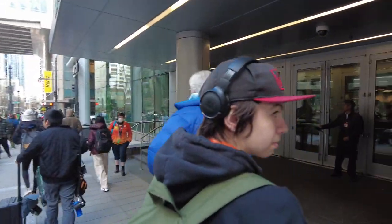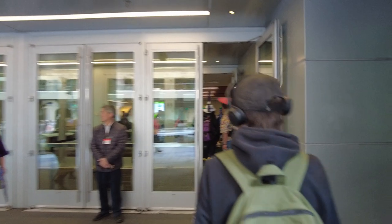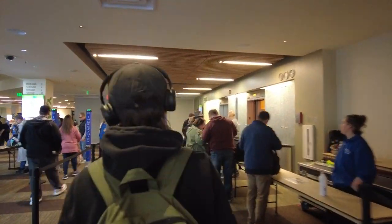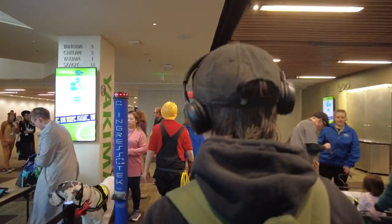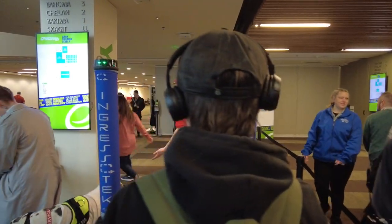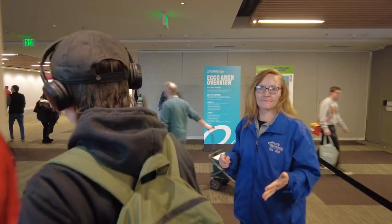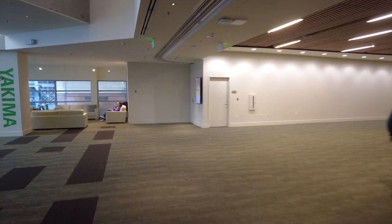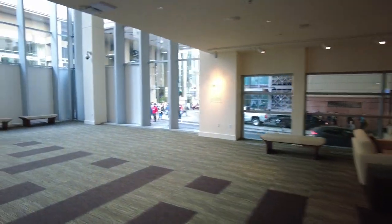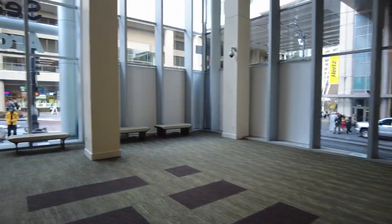So this is the building that the autographs and the celebrity photo ops are in. We're going to come in and take a look at everything. We're going to pass through security. Not a lot going on until you get to the top floor, so we're going to go on up through the escalators here. There's also some panel rooms and stuff up here that we'll check out.